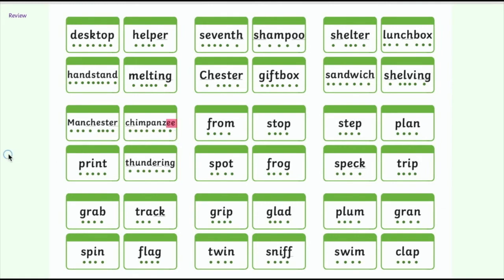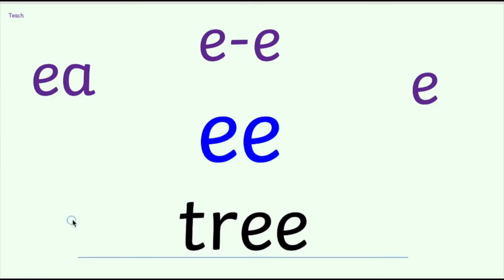Let's move on then to our new sound for today. We're looking at the E sound, and we've come across the E sound before with this spelling - EE - just like we saw at the end of chimpanzee. You can see it again here in the word tree, T-R-EE, with the E sound spelt EE. But today we're going to be looking at the different ways that you can spell the E sound. These are not all of the different ways, but the ones you'll come across most often. We've got EA, E split digraph E, and E by itself.